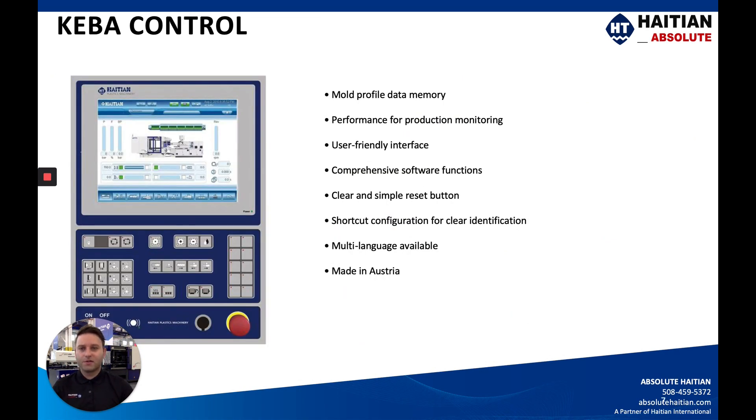This machine features the Keba control, which is a very user-friendly controller with a lot of great features. We do have a free demonstration and training tool that we give out to customers where you can walk through and see all 72 screens on the Keba control. Most customers have a very easy time getting familiar with the screens — there's not a huge learning curve, and customers really appreciate the ease of use as well as the capability it has for more advanced functions.